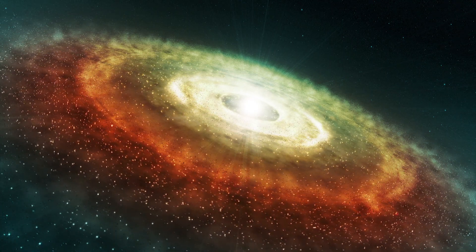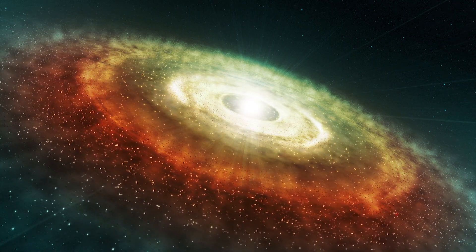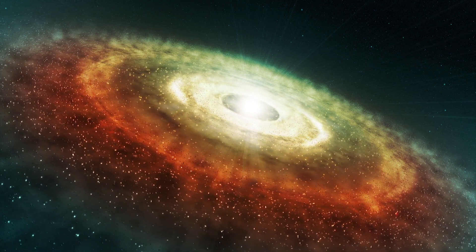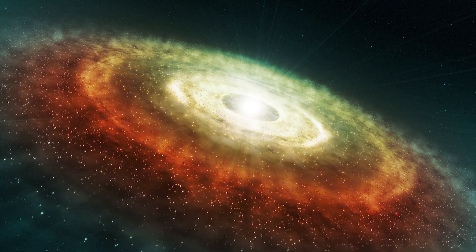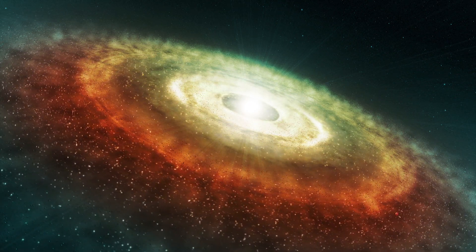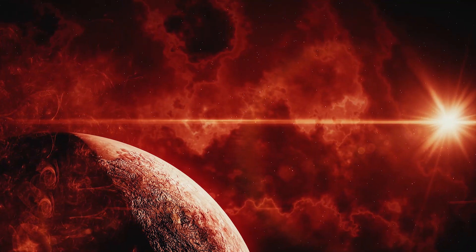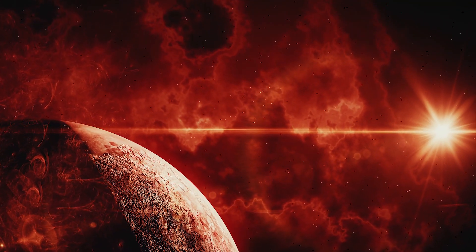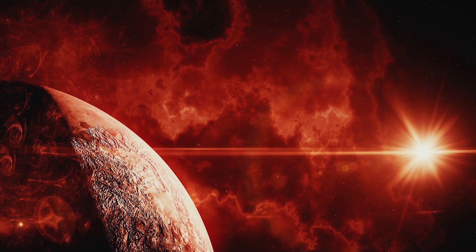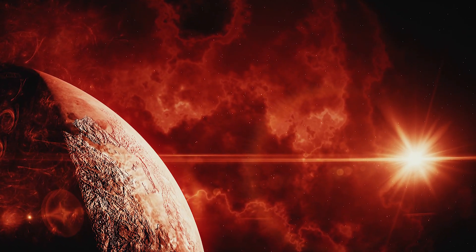Red dwarfs form like other main sequence stars in clouds of dust and gas drawn together by gravity. And when the material clumps at the center and it reaches the critical temperature, fusion begins. Red dwarf stars are able to keep the hydrogen fuel mixing into their core, and so they can conserve their fuel for much longer than other stars.